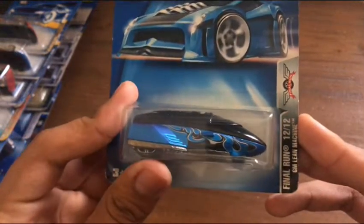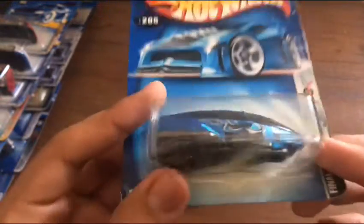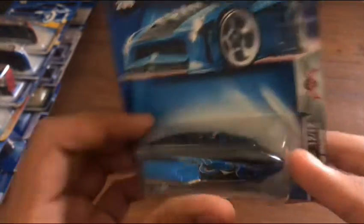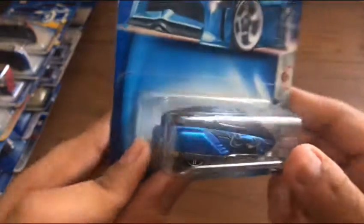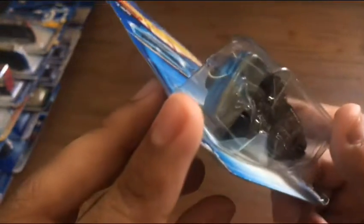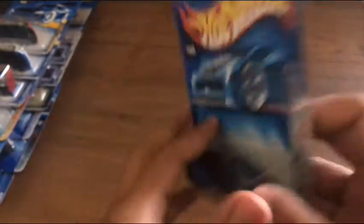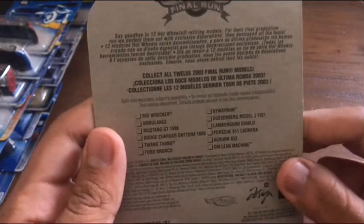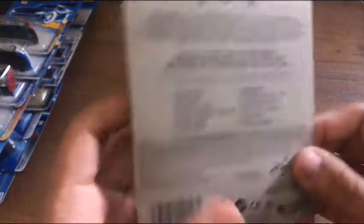From 2003 from the Final Run series, we have the GM Lean Machine. Not a lot of people are big fans of this, but I'm kind of a big fan just because of how futuristic it looks — it kind of looks like a jet fighter. It looks a little bit rough, but the car still looks good in the package. I have almost half of the 2003 Final Run models, and it's a cool model in my opinion.